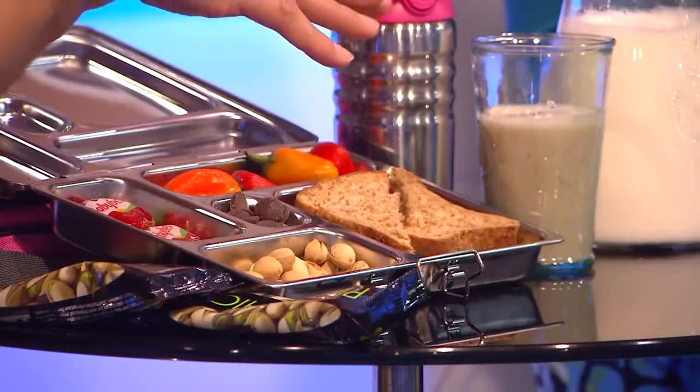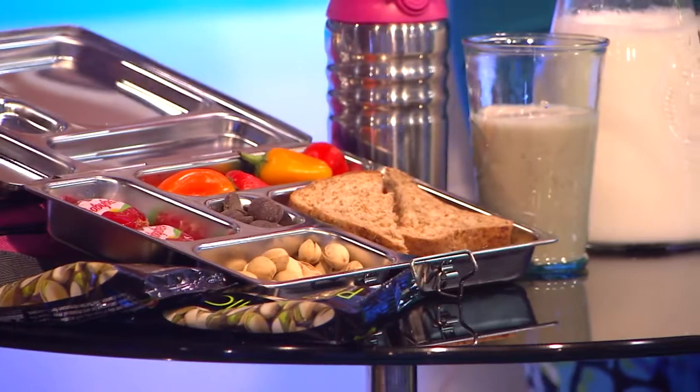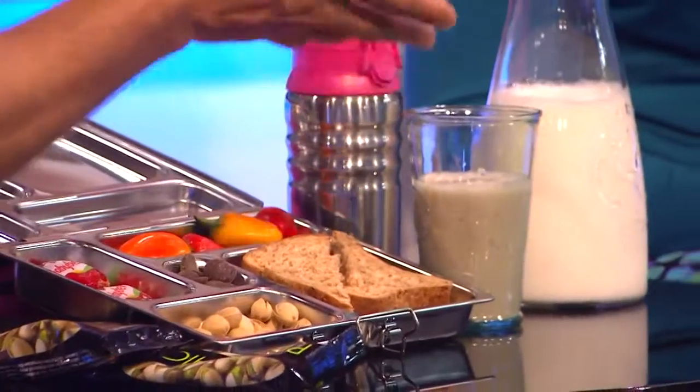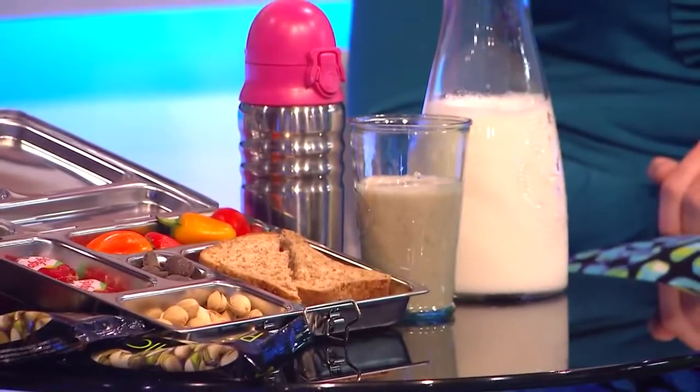And the smoothie? Yeah, a smoothie. I wouldn't necessarily recommend all of this at once — maybe it's a little much. But sometimes we'll send them in with a smoothie. I made this with real milk — cow's milk — which has protein and nine different vitamins and minerals. All the other nut milks don't have that. So definitely, I love cow's milk in that case if there's no allergies.